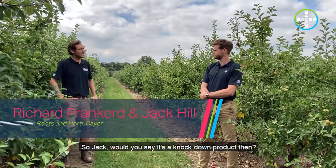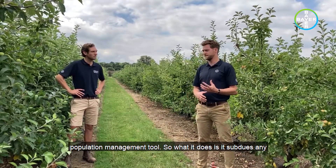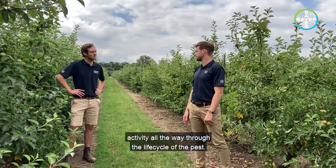Would you say it's a knockdown product then? No, far from it — it's very much a population management tool. What it does is subdue any potential population bounce-back later in the season by having activity all the way through the life cycle of the pest.